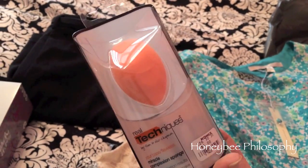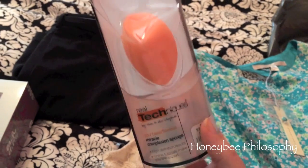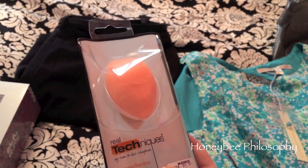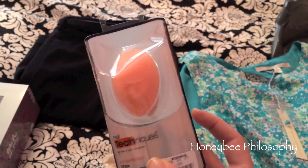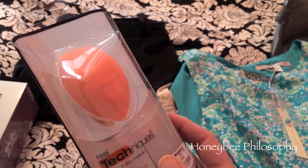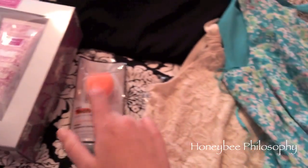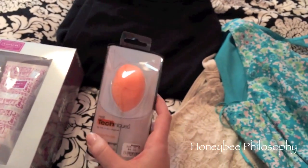I found the Real Technique sponge at Kohl's and I was so happy. It was just six bucks. I've been hearing some really great reviews that it's pretty comparable to the Beauty Blender. If you guys want me to do a review on this I will — I'm going to try it out this week. I was able to use my Kohl's cash with everything here, even the Real Technique stuff, so just keep that in mind.